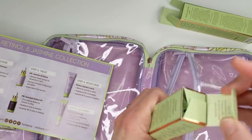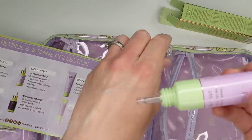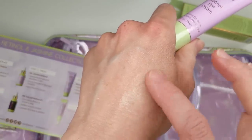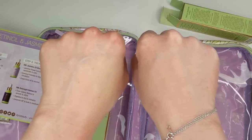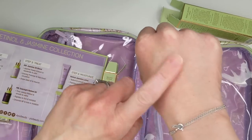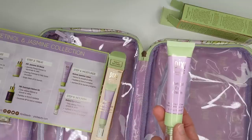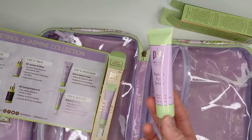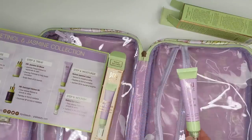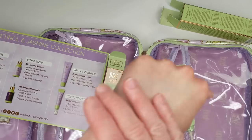Last but not least is the retinol eye cream, which has time-release retinol to smooth and refine, caffeine to de-puff and energize, and peptides to firm and revitalize. I think this is going to be super nourishing on my under-eye area. Comparing the hand where I applied everything versus the untreated hand — the treated one looks really plump, healthy, and moisturized. I'm really excited about this line for its anti-aging ingredients. If you'd like a 30-day wear test with before and after photos, I can definitely do that.